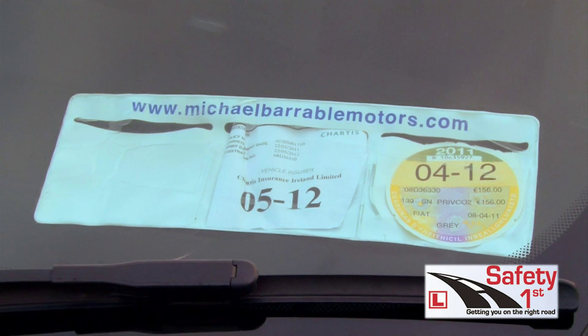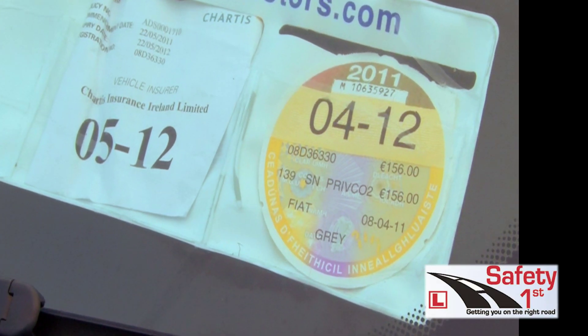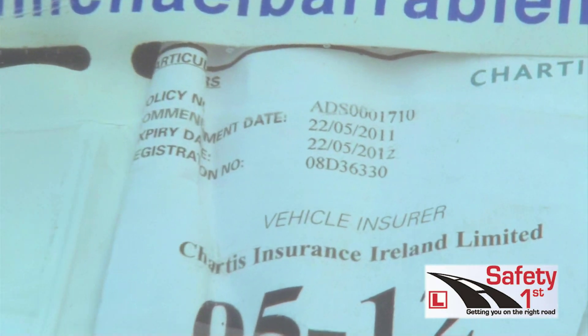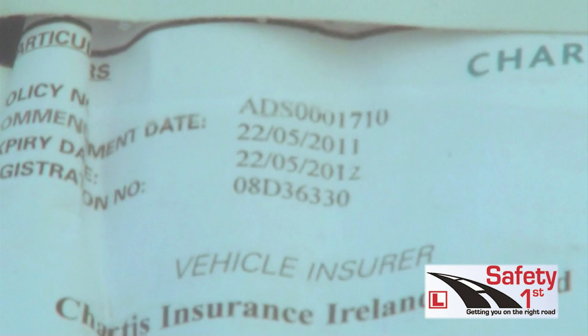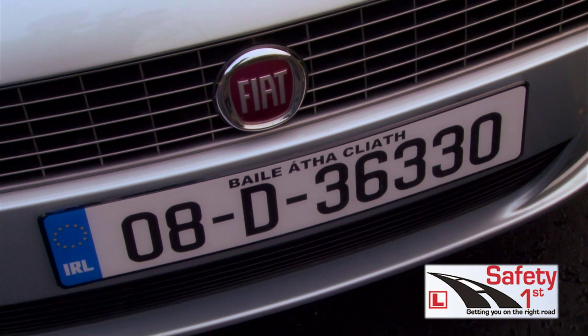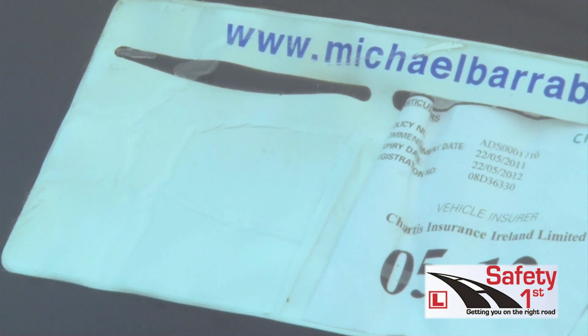Next, the driver tester will check your discs to make sure they are valid. The tax disc must be valid and must relate to the make, model and registration number of the car. The driver tester will also make sure that the insurance disc is valid, in date and matches the registration number of your car. Please note that if your vehicle is over four years old you must also display a valid NCT disc.